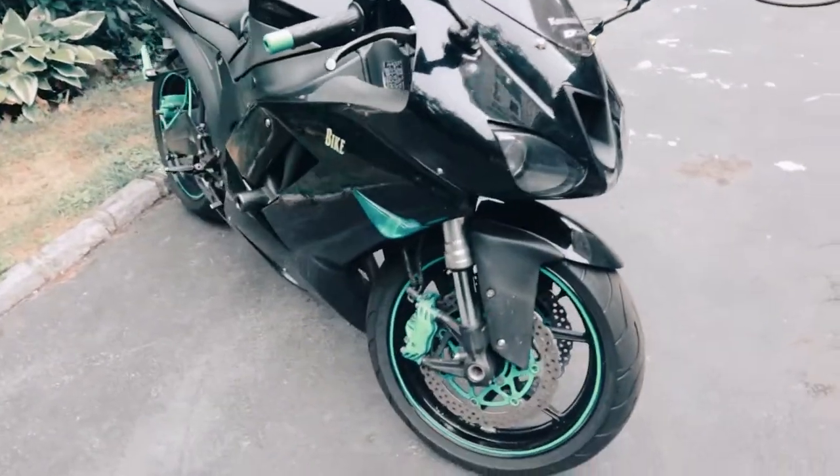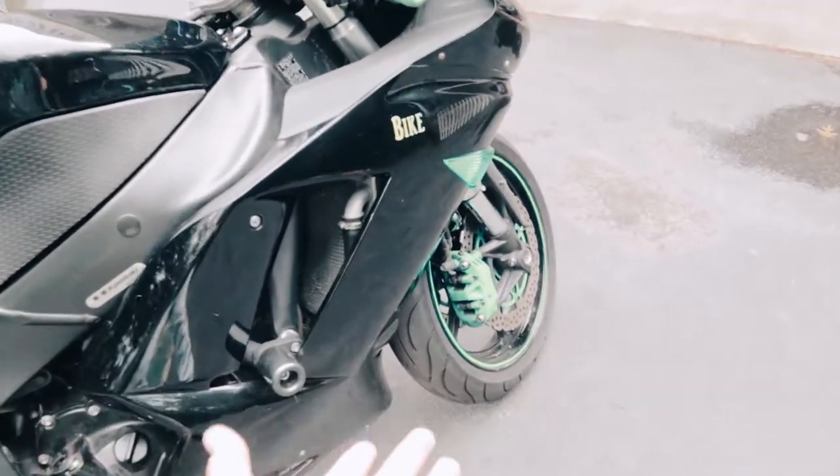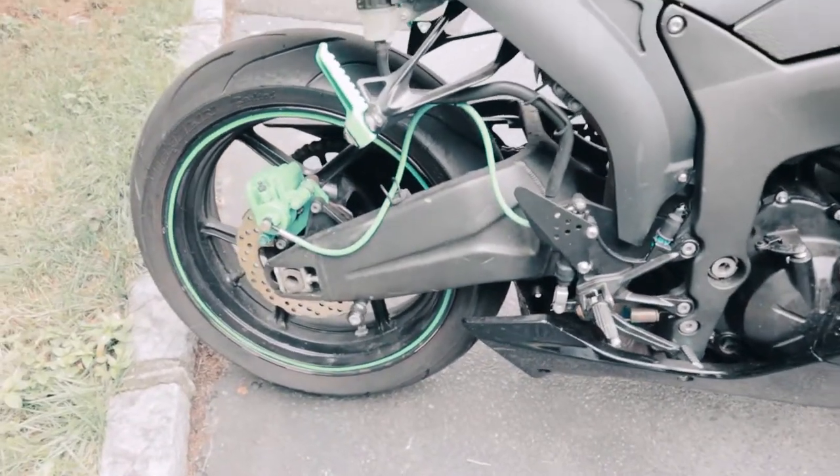You guys can definitely see she's pretty, but she's dirty right now. Green and black — I really like the green and black color scheme. It really looks good in person; it looks way better than it does on camera, probably.